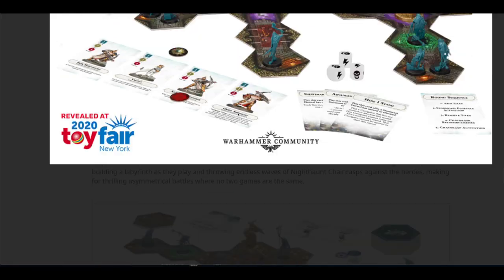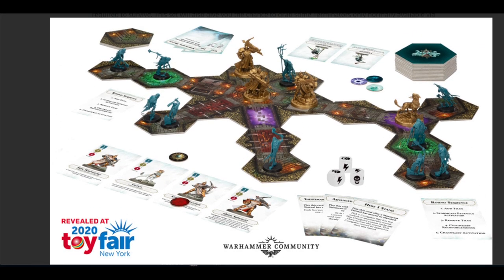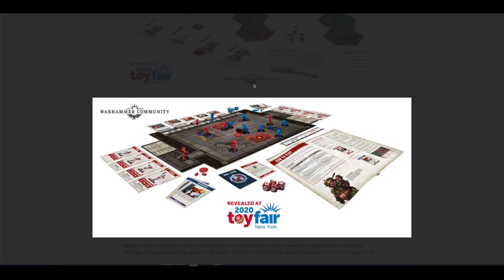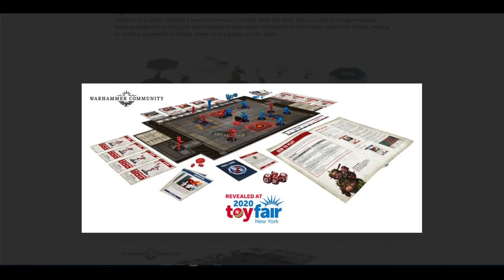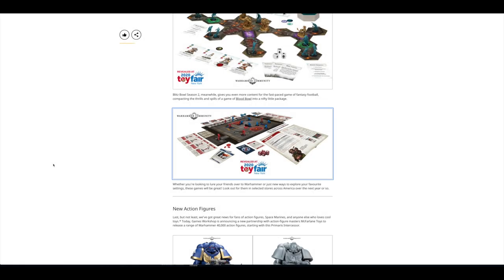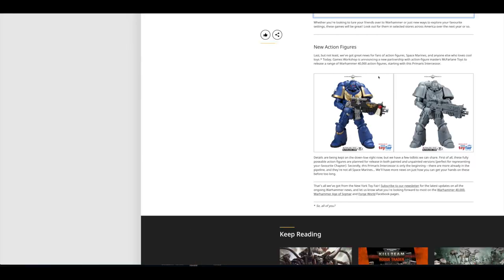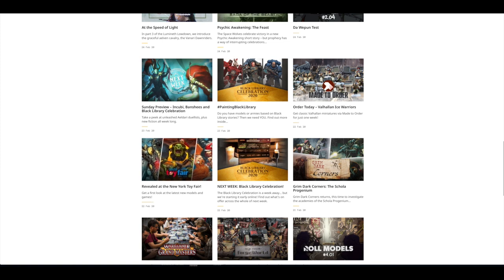And then if we look at this one, this is the Age of Sigmar one. You've got some Sigmarites and Nighthorn models. And then this one here, you've got Blood Bowl teams as well. Then there's some new action figures revealed as well by McFarlane Toys. So those were the things revealed at the New York Toy Fair.